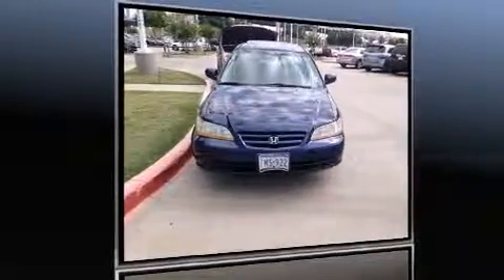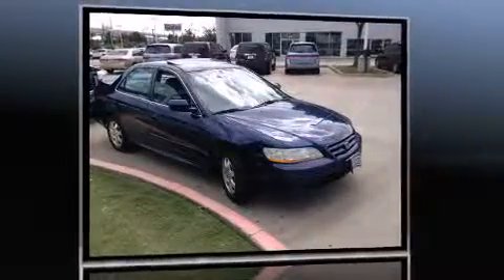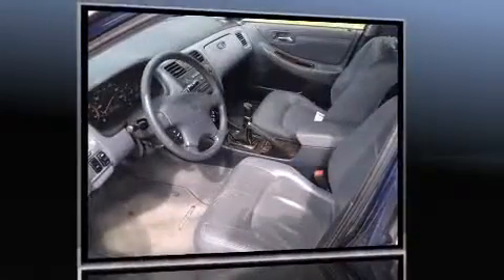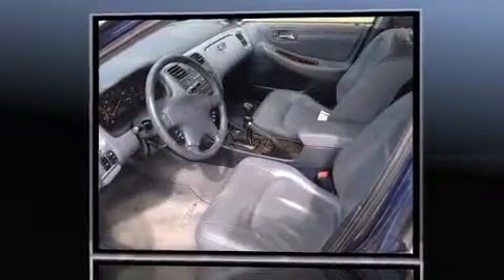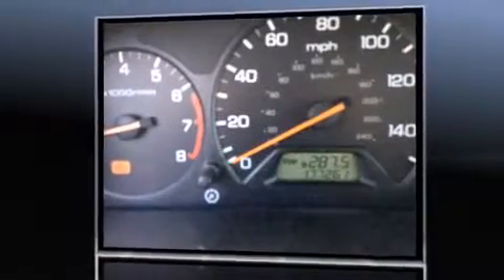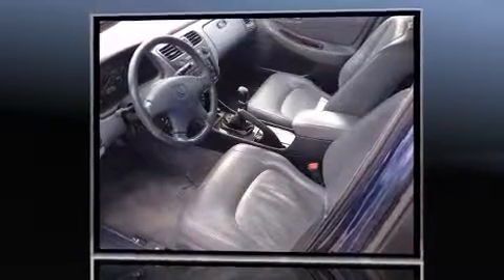The 2001 Honda Accord — this four-door, five-passenger sedan provides exceptional value. It features a standard transmission, front-wheel drive, and a 2.3-liter four-cylinder engine. Top features include remote keyless entry, variably intermittent wipers, air conditioning, and a power moonroof.